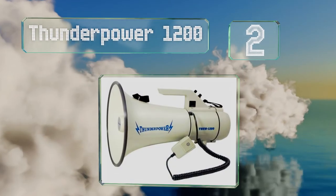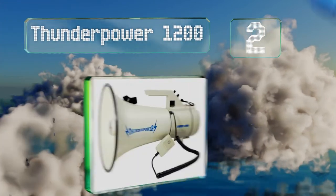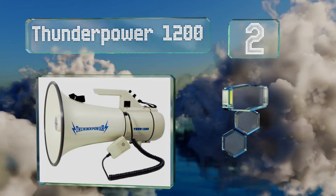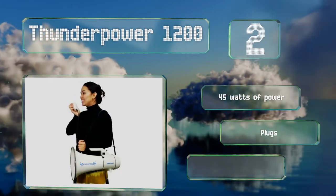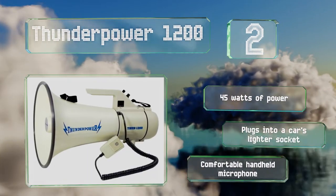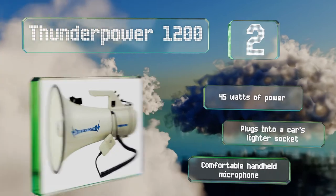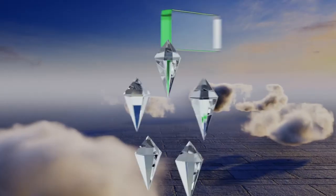At number two, the heavy-duty Thunder Power 1200 is designed for large crowd control, making it great for track meets, field days, and fairgrounds. An auxiliary jack allows you to connect external audio sources like a music player or an instrument amplifier. It boasts 45 watts of power and a comfortable handheld microphone, and it plugs into a car's lighter socket.